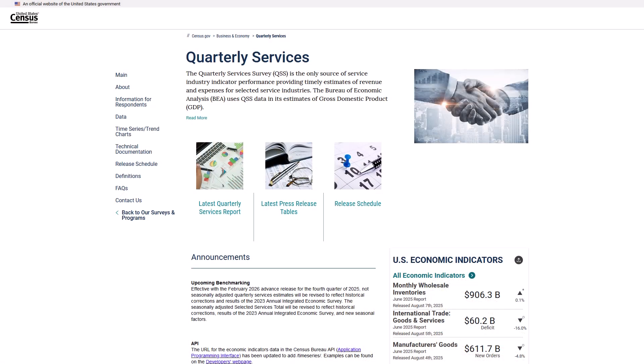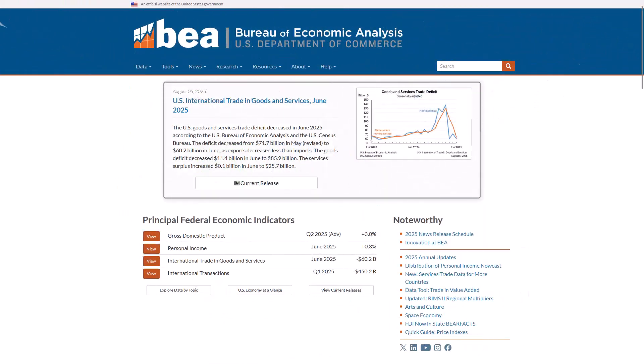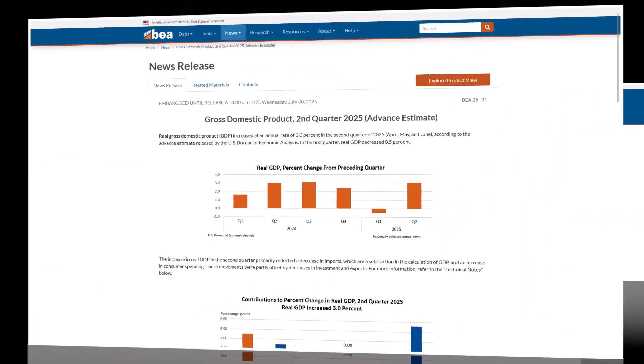Let's check it out. In this video, we'll take a closer look at the Quarterly Services Survey, a key source of timely, reliable data that captures the pulse of the U.S. service sector. Agencies like the Bureau of Economic Analysis use it to help produce key measures like the Gross Domestic Product, or GDP.